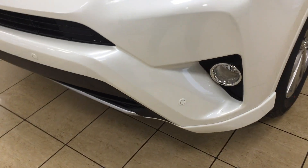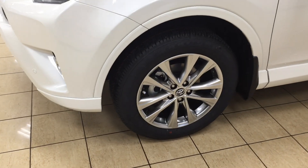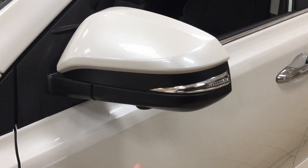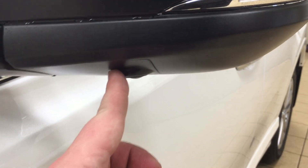You also have your parking sensors just located on your front bumper. You have your 18-inch aluminum alloy wheels. Located on your mirrors you have your integrated signal lamps as well as your vortex generators, and just underneath you're going to see the other camera for your 360-degree backup camera.